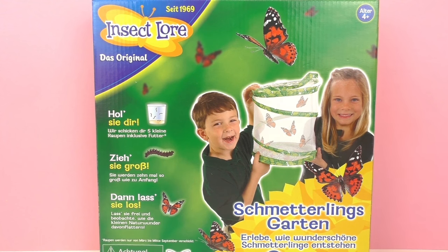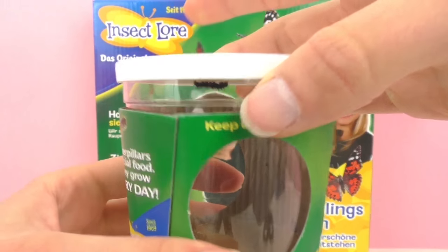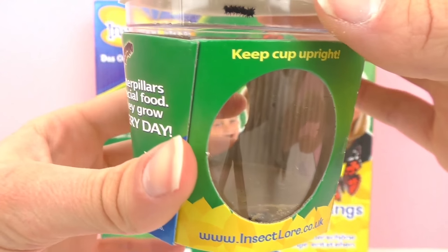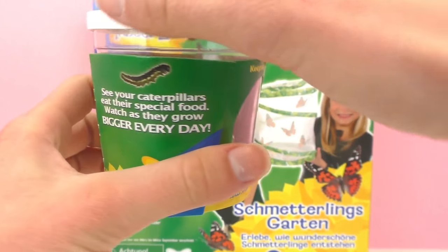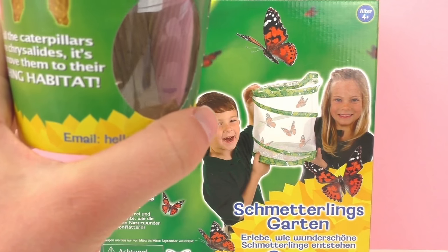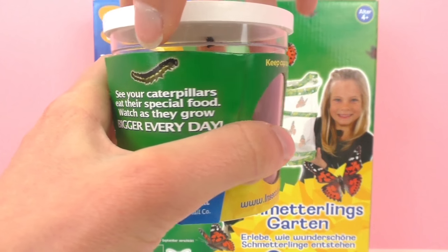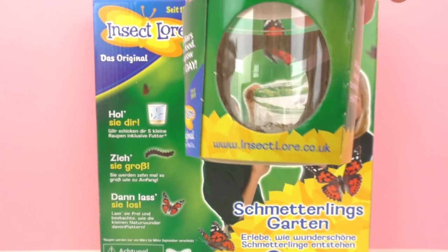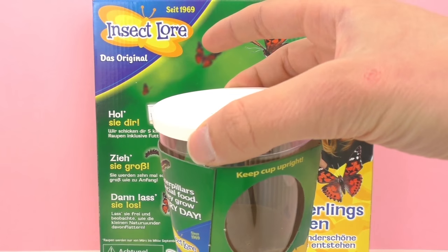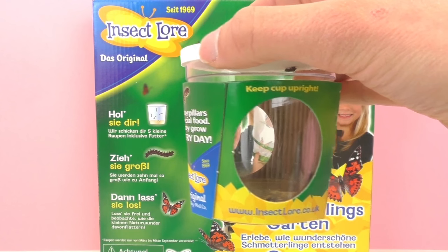Four have come in the mail and the food is included. Here are my caterpillars — you are moving around! This is pretty cool because you just leave them be and there's enough food for the caterpillars to grow. As you can see there are holes in the top for them to breathe, so I just leave them in the cup.